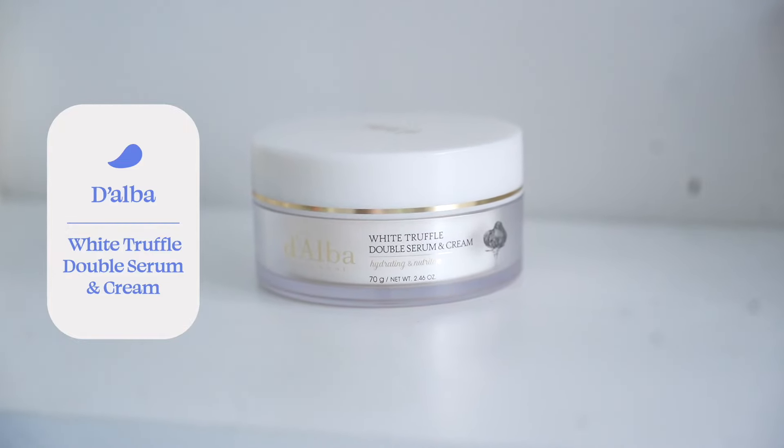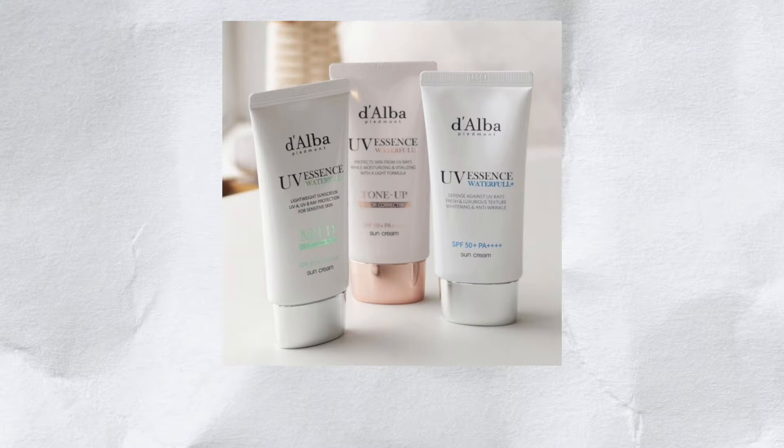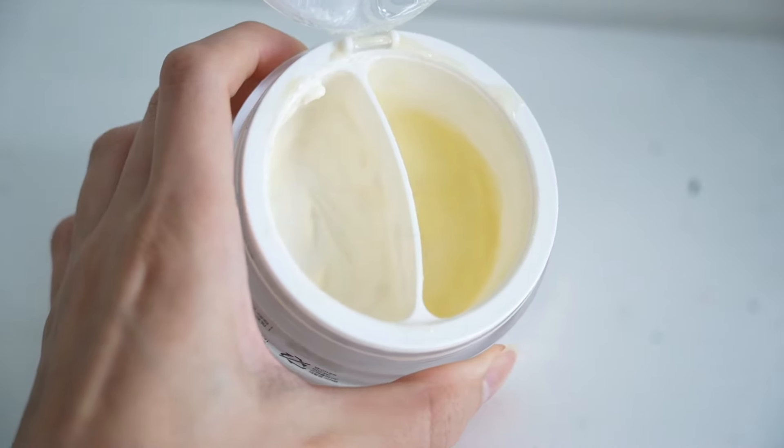Now we're going to talk a little more in depth because I emptied this out. This is the Dalba White Truffle Double Serum and Cream. You guys know I absolutely love Dalba — it's honestly one of my absolute favorites. Not only do I love their first spray serum, but I love their cream, their double layer serum, their SPF — all of their products hit really hard with me. This is a cream I absolutely adore and I've had it in my collection forever. I was actually about to use it up when Dalba reached out to collaborate, and I was like — talk about impeccable timing!